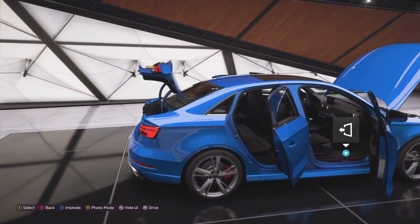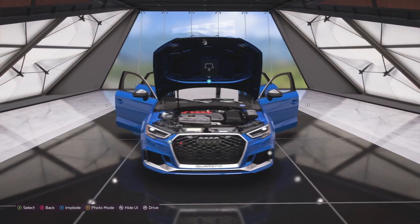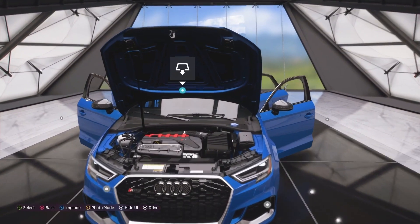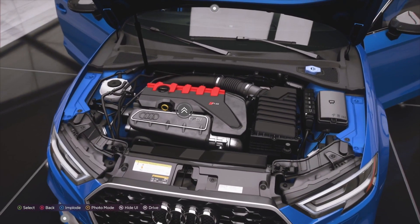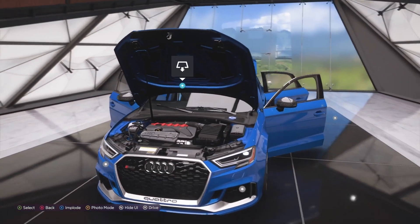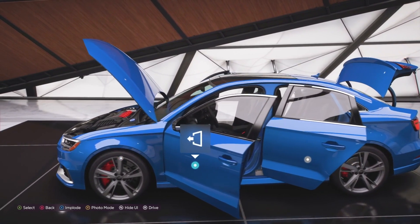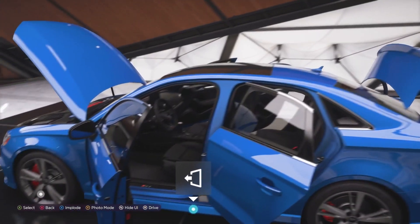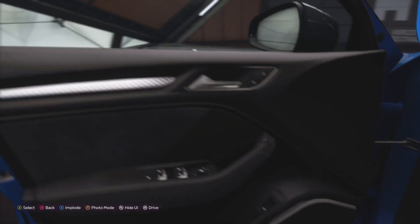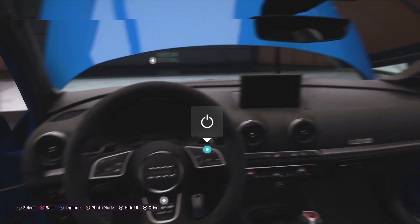According to me and my opinion alone, you do not need anything more in a sedan than what you get in an RS3. Yes, I know they are quite expensive, but I still love this thing. This car has exactly the same engine as the TTRS I drove a while back — that is the 5-cylinder, 2.5-litre turbo engine from Audi with that lovely noise. In this car, it produces 394 horsepower and 480 newton metres of torque.